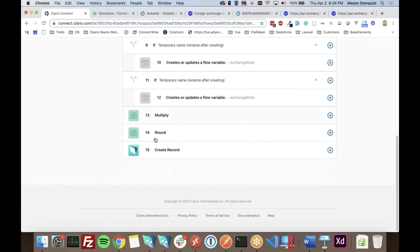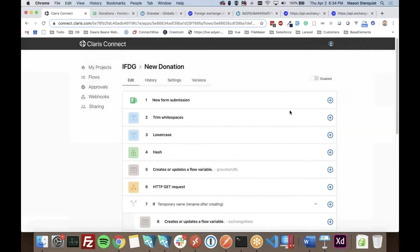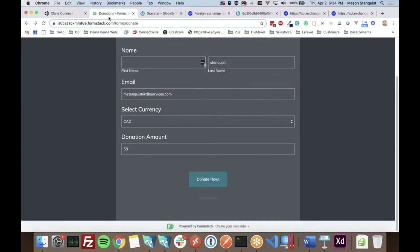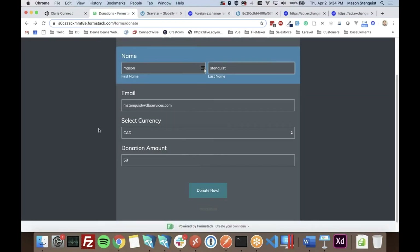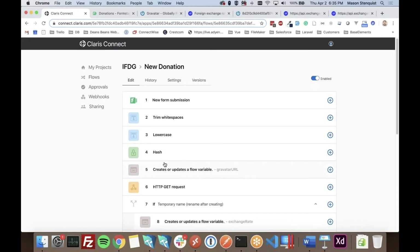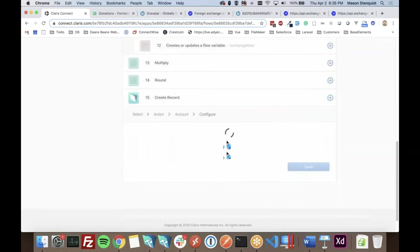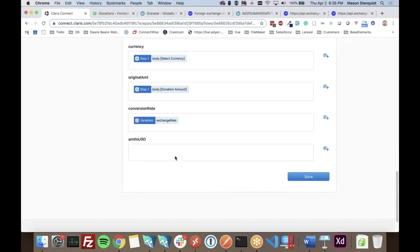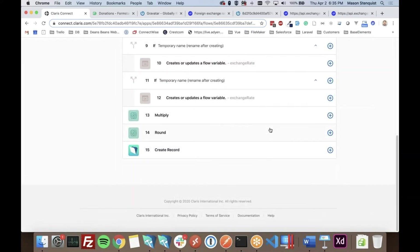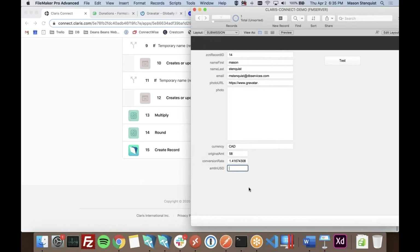By default everything is disabled, so while testing and editing, triggers won't fire. Just click to enable the flow. I'll fill out the donation form again and submit — we got a record in FileMaker. The amount in US dollars is missing because the rounding step didn't have live data yet, so I go back and configure that field to grab the result from the round utility. Next time it submits, the US dollar amount should come through.